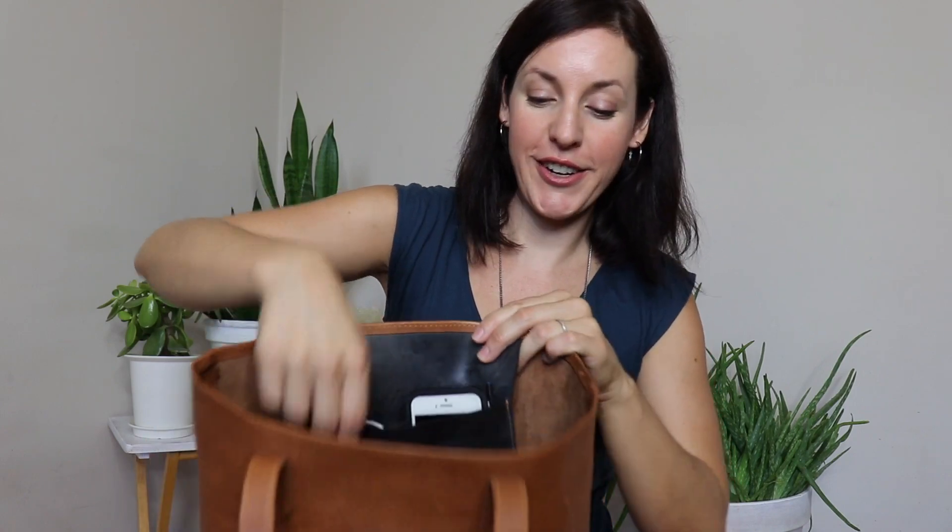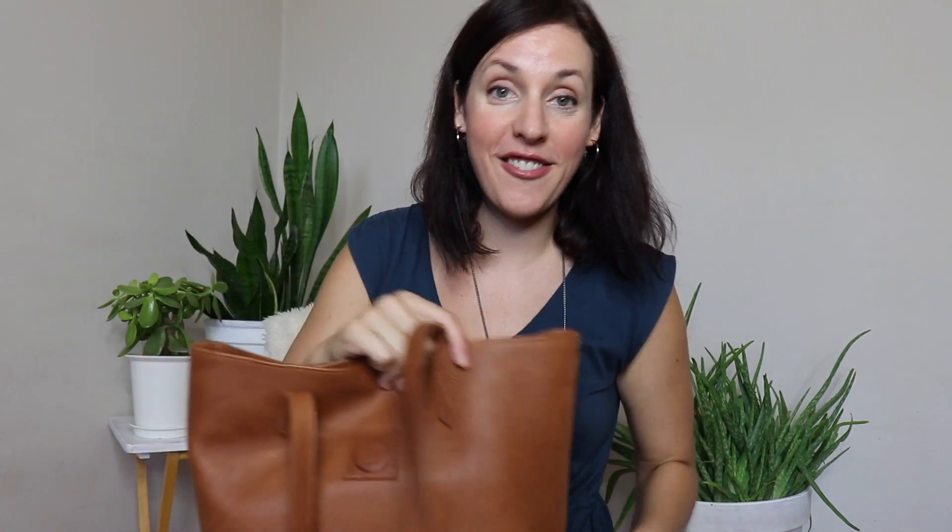The Florence Tote is a large tote, and inside it's got a little pocket made out of upcycled tire. The bottom, as well, is made of tire. I think this is an amazing feature for a bag because so often you're putting your bag on the floor and the bottom gets all scuffed up and dirty. Having the tire bottom, it's so easy to just wipe away. I love that feature.